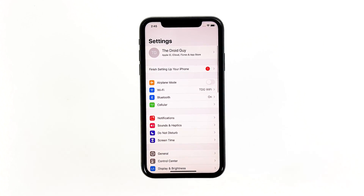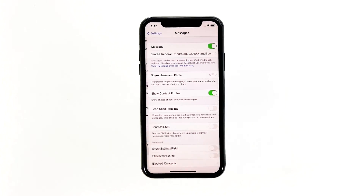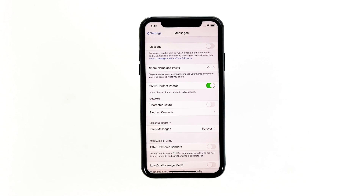Here's what you need to do to fix it. From the home screen, find and tap Settings. Find and tap on Messages. Now, touch the iMessage switch to turn it off. You will now be able to send and receive regular text messages.